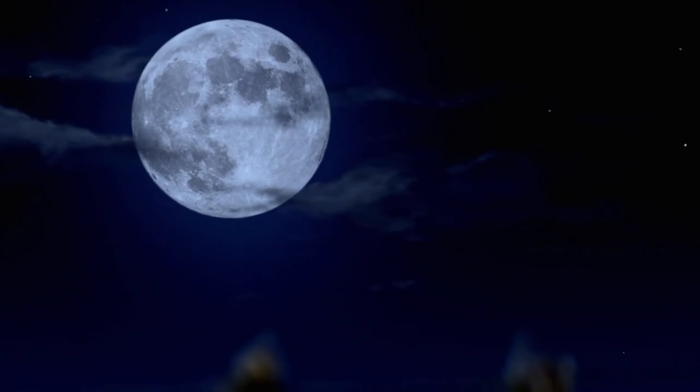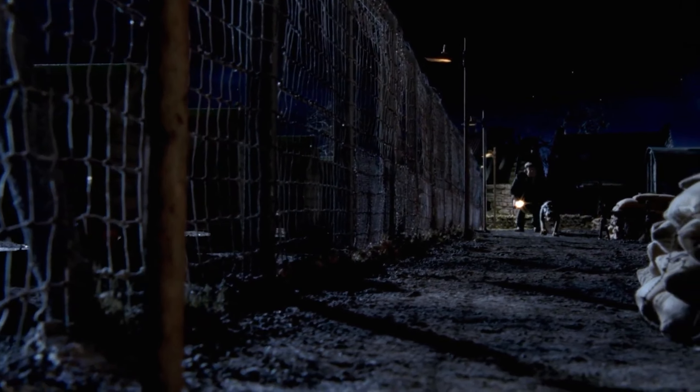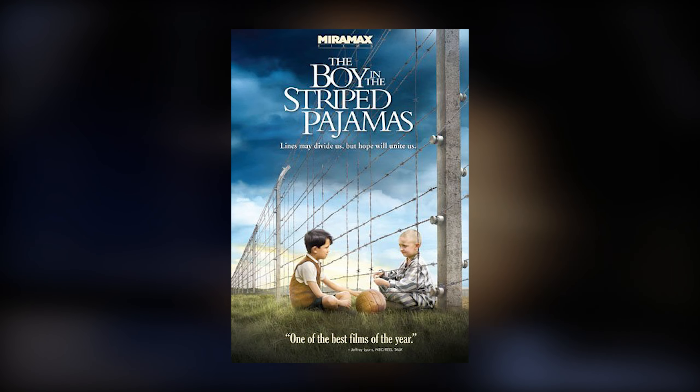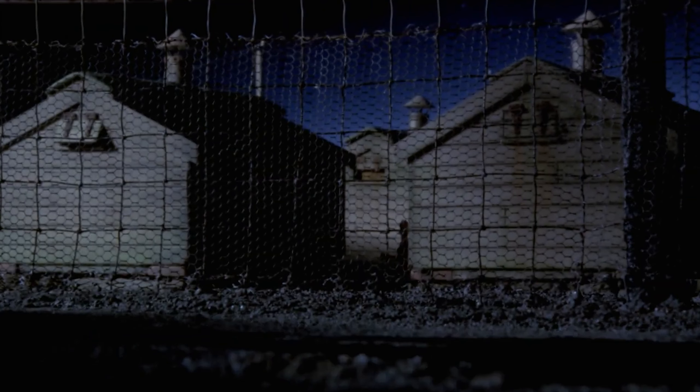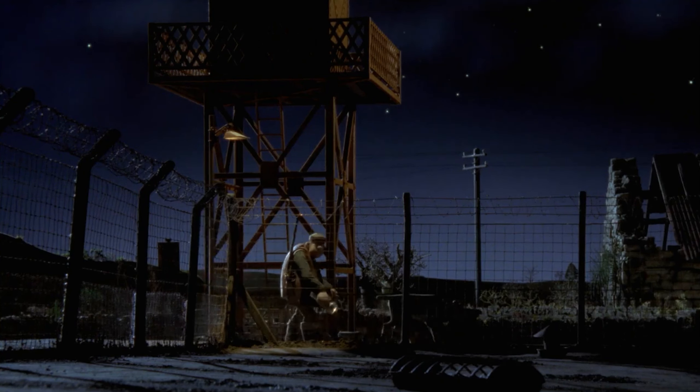Cinematography, mise-en-scene, sound design, and editing are integral elements of filmmaking that contribute to the overall narrative and emotional impact of a movie. Two seemingly unrelated films — Chicken Run and The Boy in the Striped Pajamas — share surprising similarities in their approach to cinematic elements. While one is an animated comedy about a group of chickens attempting to escape from a farm, and the other is a historical drama set in the backdrop of the Holocaust, both films use techniques to immerse viewers in their respective worlds, elicit emotions and responses, and communicate powerful messages. This video will explore how these two films employ similar styles in cinematography, mise-en-scene, sound design, and editing to create memorable cinematic experiences for the viewers.